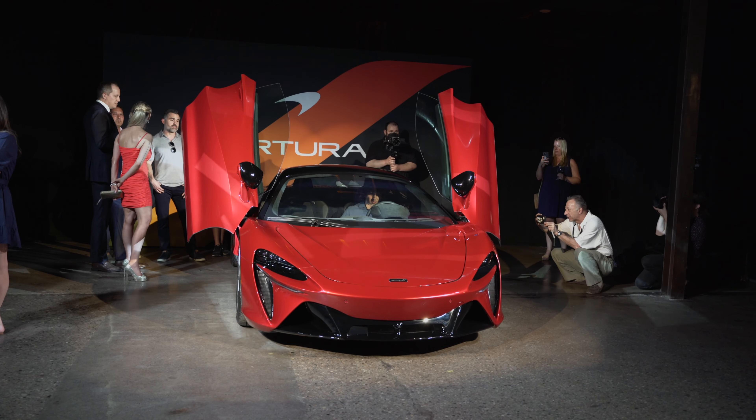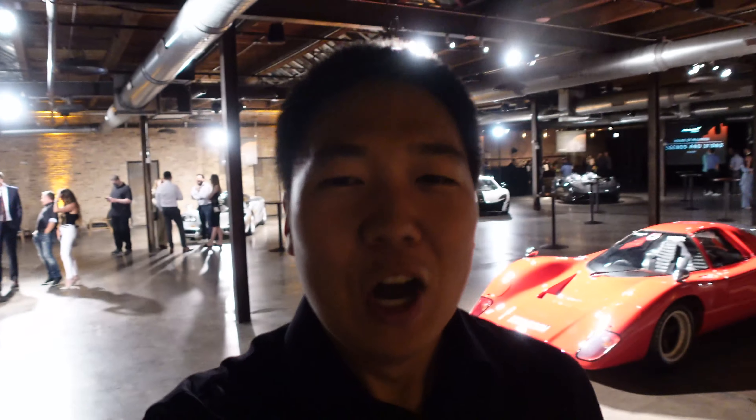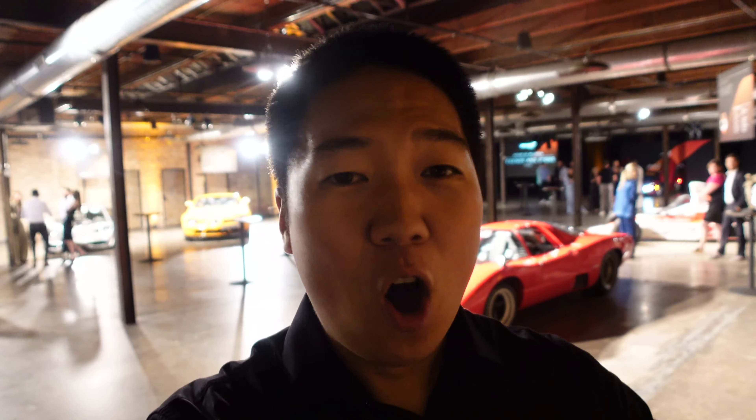The McLaren Artura event is wrapping up, which means people are trickling out and the music has stopped, so now I get to get some video walking around, checking out the cars on display from Mouse Motors. We will also check out the McLaren Artura, the new hybrid McLaren. The P1 outside is a special edition — it's a Prost edition, which is really special. The Speedtail is cool, but wait till you see what's in here.